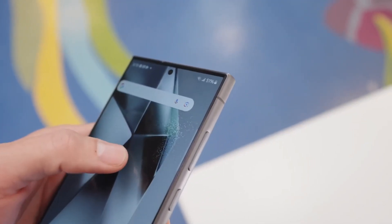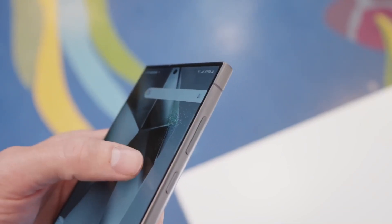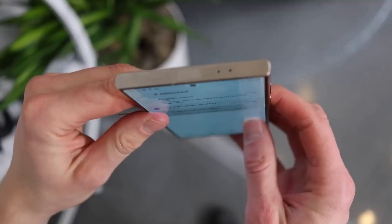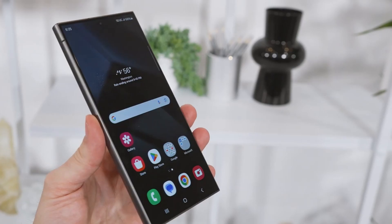To sum up, the display upgrade of the Samsung Galaxy S24 Ultra featuring Corning Gorilla Armor signifies a significant leap forward in smartphone technology. By prioritizing the reduction of reflection, enhancing durability, and improving overall display performance, this innovation establishes a new benchmark for flagship devices.